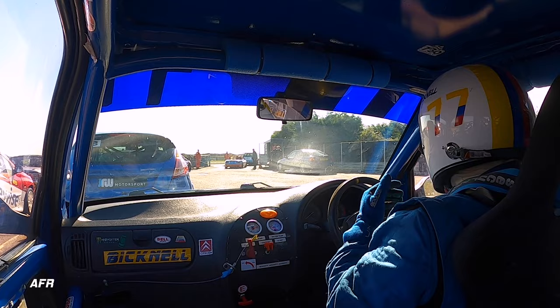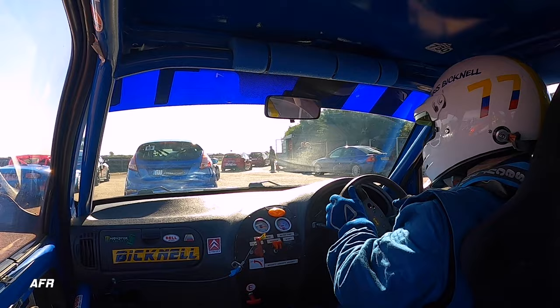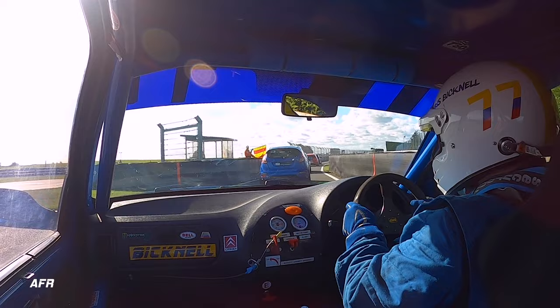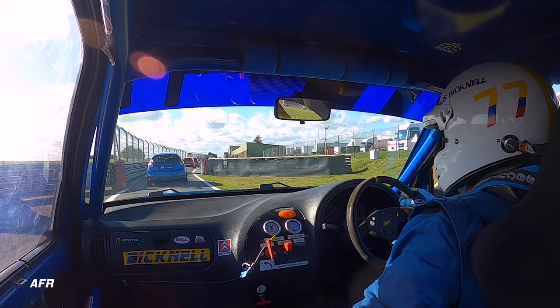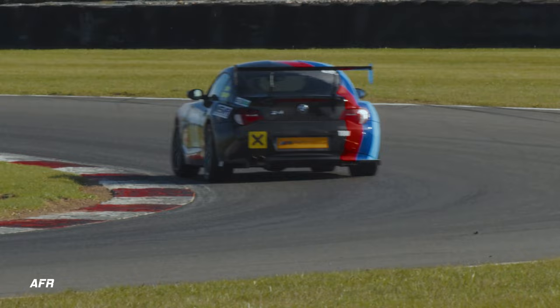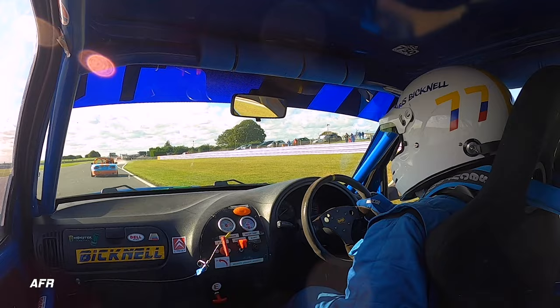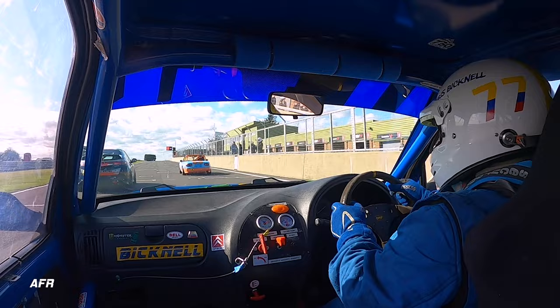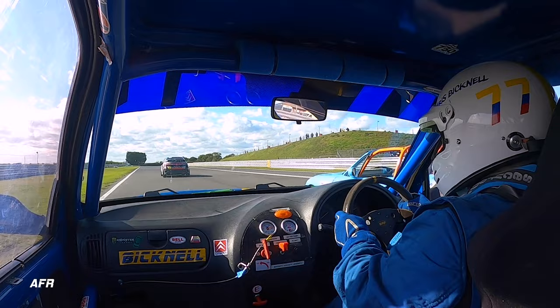First up is qualifying here at Snetterton. We decided Chris would go first, get his laps in, get to know the track, then come into the pit lane and let me take over — likewise in the race, he'll start it and I will finish. Chris has done Snetterton before; I think he told me it's actually one of his favourite tracks in this Saxo, and he has a decent amount of experience around here in this car. He was looking forward to the session, though he hadn't done a lot of racing in 2021 — only a couple of races. This is our fastest lap in qualifying.